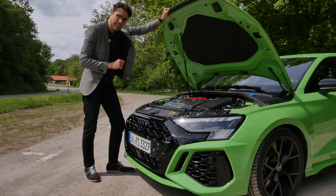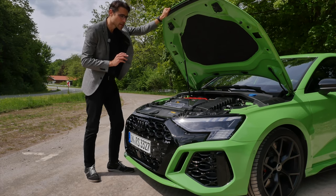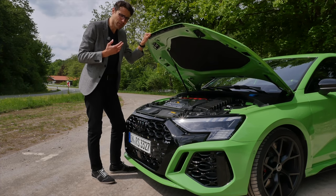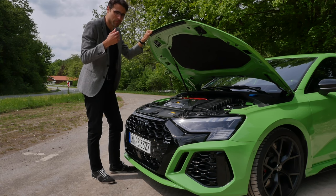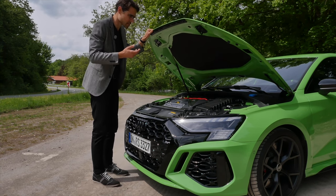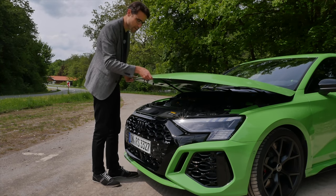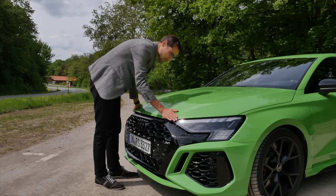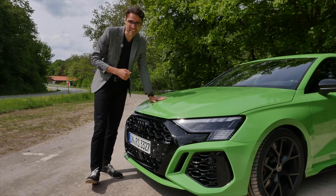In the recent BMW i7 episode, there was a discussion about closing the hood properly. Well, you can slam it, but to me it's really loud and sometimes it hurts my hearing. For that reason, and also because I learned from mechanics, the more gentle way to close the hood is really to do it in a two-step — like this and then pushing it all the way down. That's how I learned it, but feel free to open the discussion.